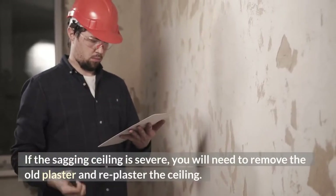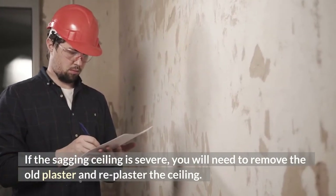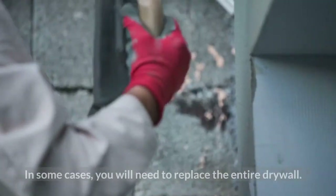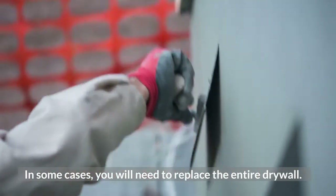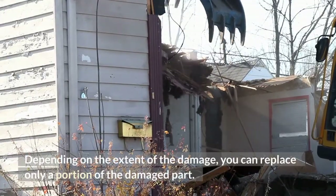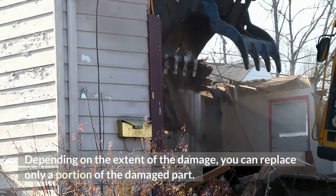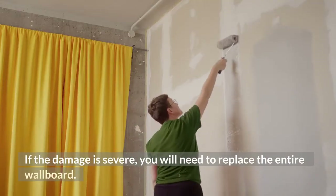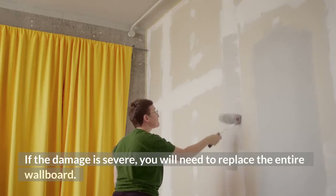If the sagging ceiling is severe, you will need to remove the old plaster and re-plaster the ceiling. In some cases, you will need to replace the entire drywall. Depending on the extent of the damage, you can replace only a portion of the damaged part. If the damage is severe, you will need to replace the entire wallboard.